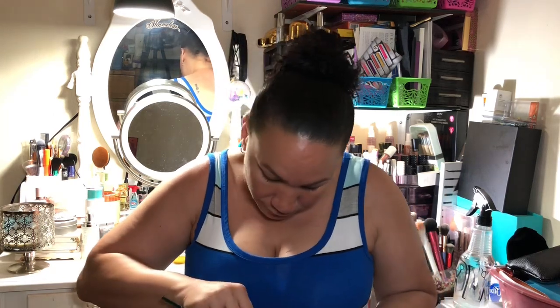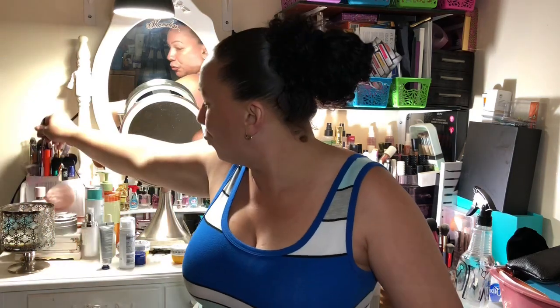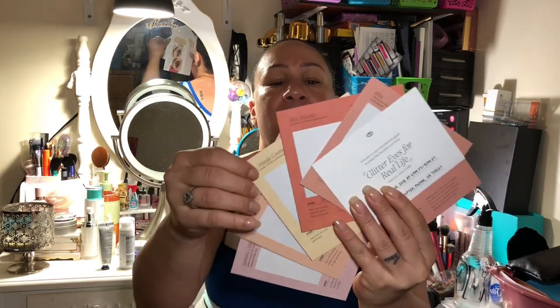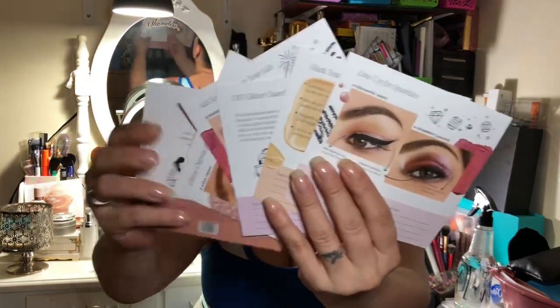Okay, so we're gonna see what was in here — it looks pretty cool. This is what it looks like when you open it, like a regular Sephora Play box. This one's cute — look at the little envelope! It says 'Welcome to our comprehensive guide to conquering the glitter eye trend.' There's a crash course July 15th at 5 p.m. Pacific, 8 p.m. Eastern on your laptop, phone, or tablet. And it has all the products listed, and all the things you could do with the products on the back — so product plus what you could do with it, and so on. There are a lot of cards but it's really nice.